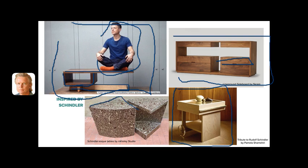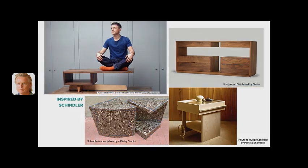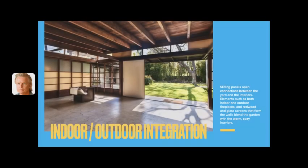Last but not least, I did these tables as a sort of homage to Schindler, covered in a really wild, variegated laminate. If you haven't already, I hope you can see the King's Road House in person — it's now owned, operated, and protected by the MAK Institute, so it's often possible to visit in person. I particularly like being there at night.